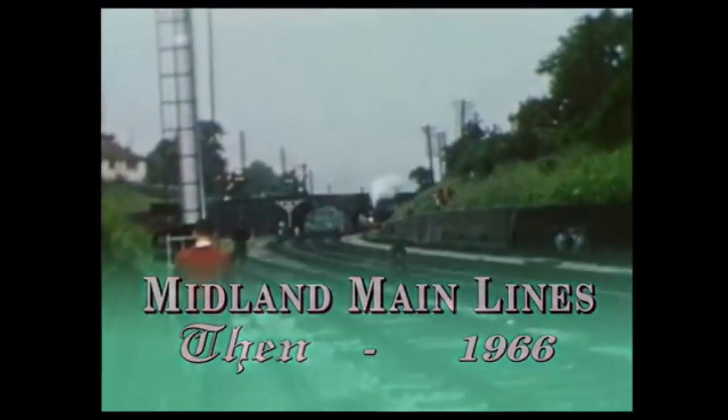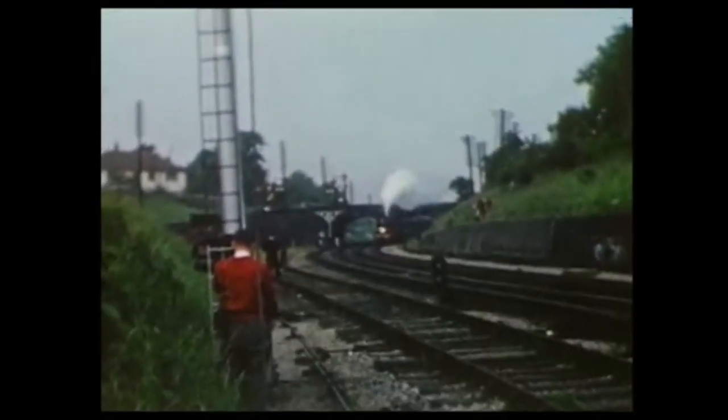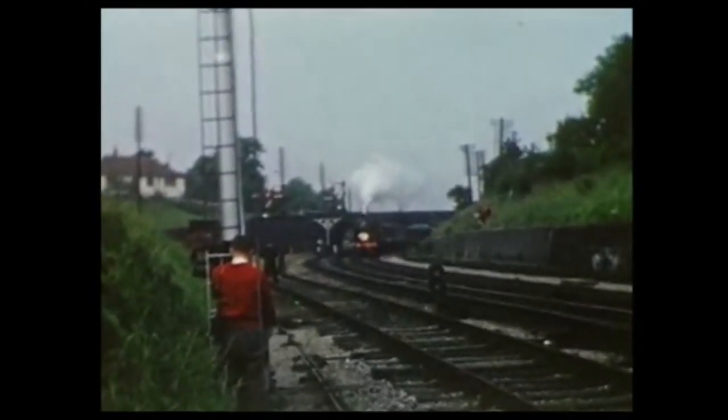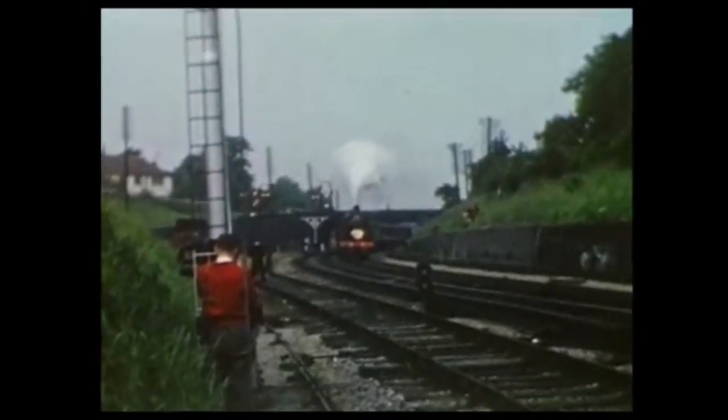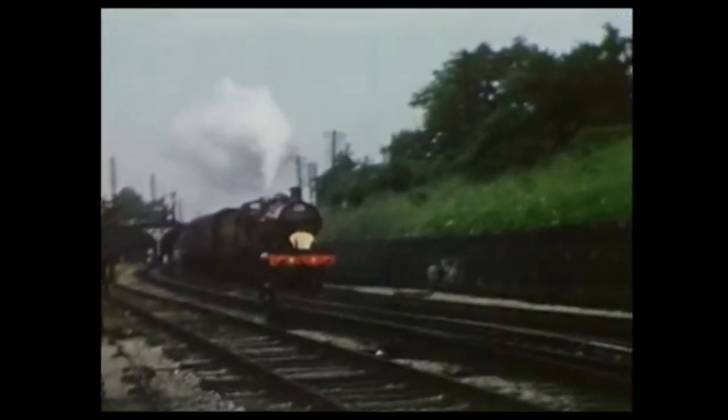A Midland Railway Deeley Compound 4-4-0 sweeps past at Cheltenham Spa on a rail tour. This is Midland Railway number 1000, which was preserved in working order in the late 1950s. Here she is seen on the Midland Railway's main line to the West Country, from Birmingham to Bristol.